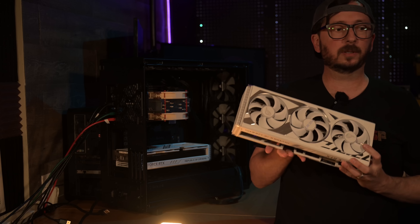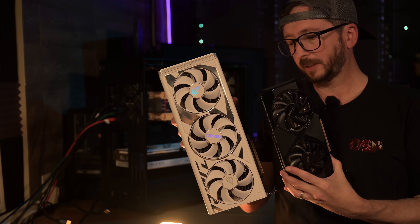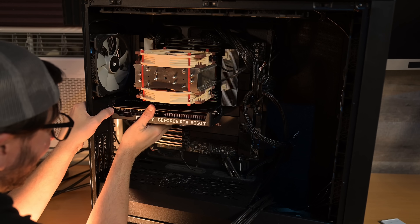Comically large compared to the 5060 Ti — comically large.